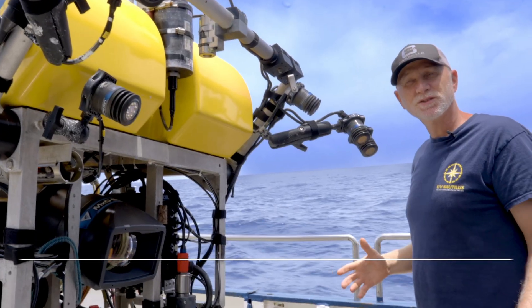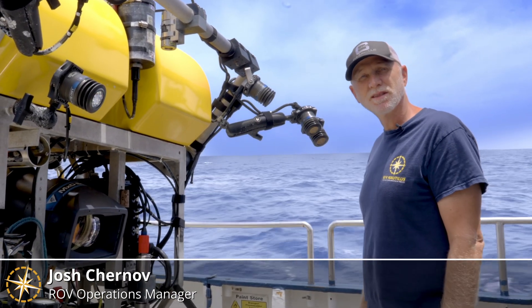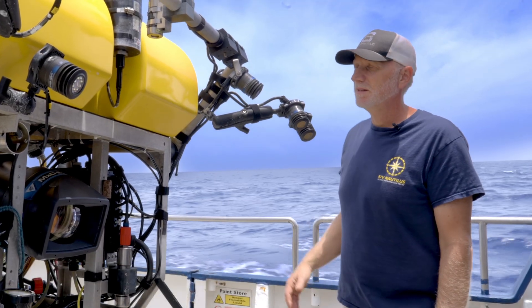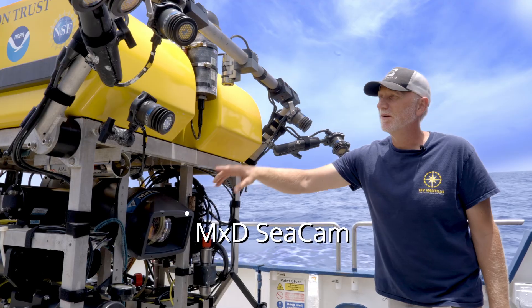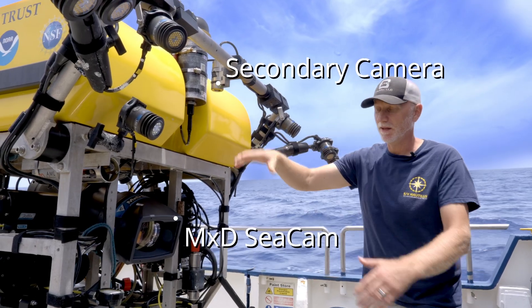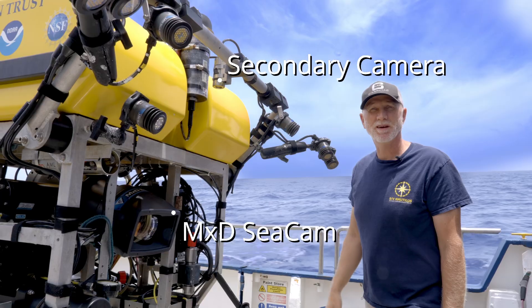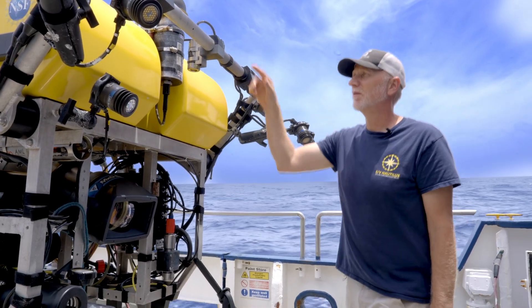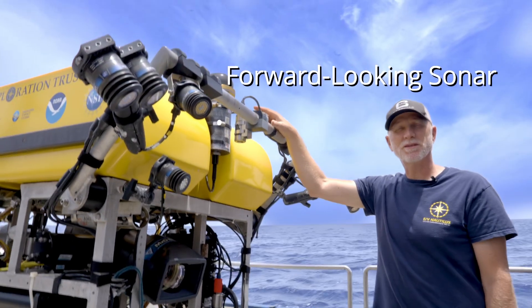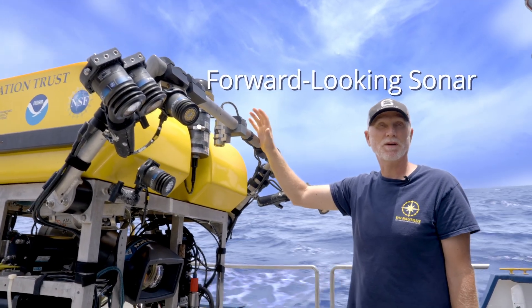We're going to take you on a little tour of Little Hercules to point out some of the sensors and some of the things that allow this vehicle to run subsea. At the front of the vehicle we have the main HD camera. We have a secondary tooling camera that looks down at the front of the vehicle and keeps an eye on gauges to monitor the health of the vehicle. We also run a sector scanning sonar up forward to look for obstacles or features we want to investigate.